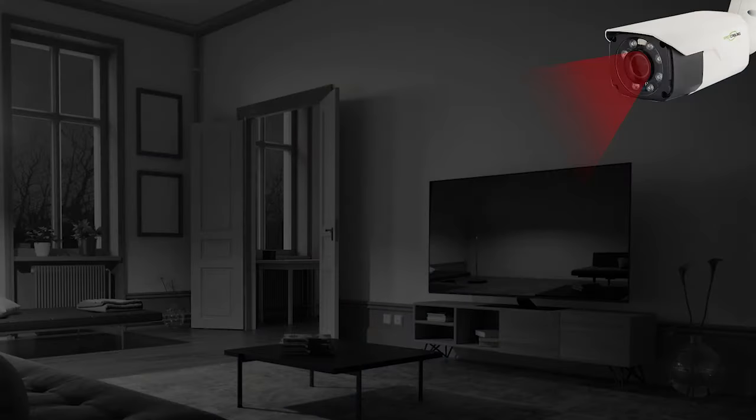Equipped with a vari-focal lens that offers flexibility in adjusting the viewing angle and focal length from 5 to 50mm, you can easily fine-tune the lens to focus on a specific area of interest using the included tool. It has built-in infrared LEDs to provide night vision, allowing the camera to capture clear video footage even in low light or total darkness.